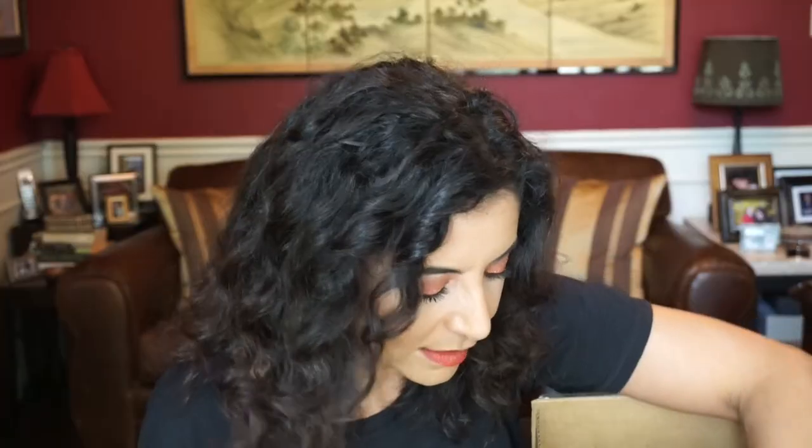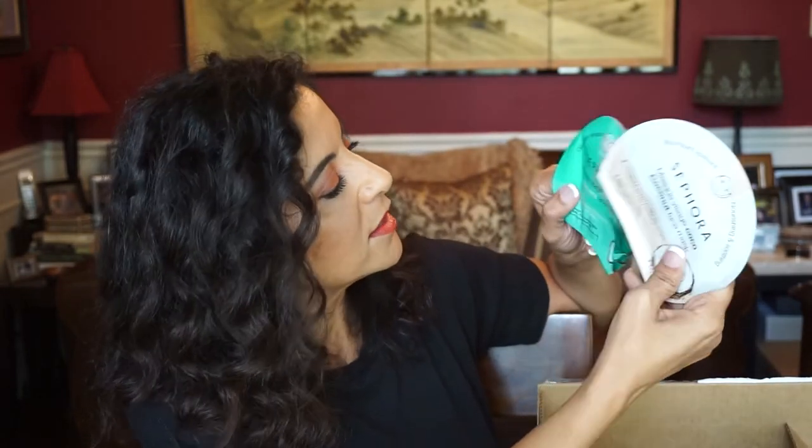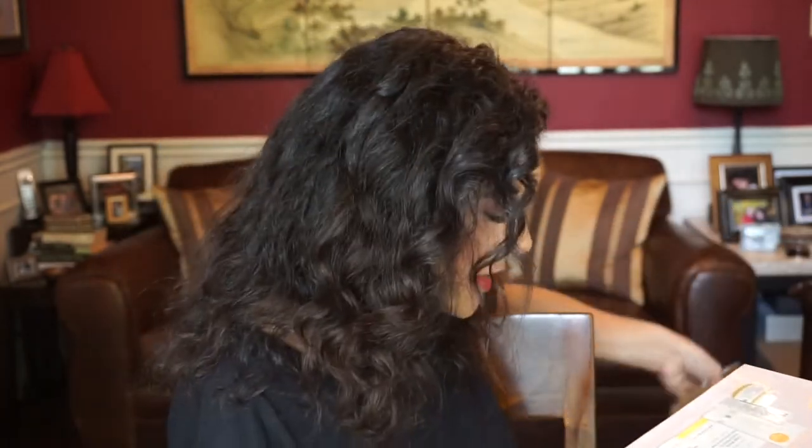So I got that. And I got a couple of Sephora masks — Coconut and Aloe Vera, I got these two. And are y'all ready for this? I also got two more of the Sephora Favorites Power of the Petal.